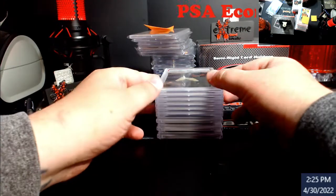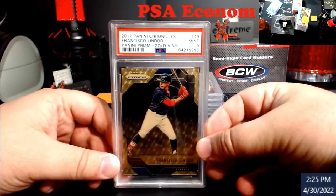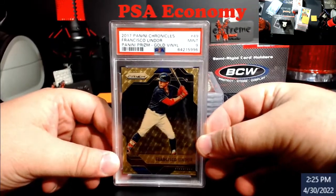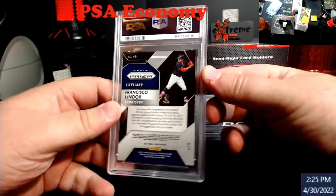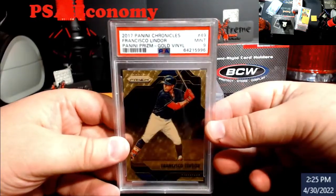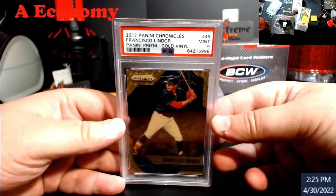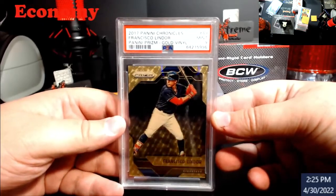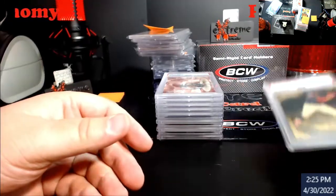A lot of this stuff you guys have seen. Mr. Francisco Lindor gold vinyl — I got this in a trade, it was kind of like a fill-gap piece, number 2 out of 5. I know it's penny baseball, but somebody out there loves Lindor. Value is probably about $100, maybe $125, without really doing comps.